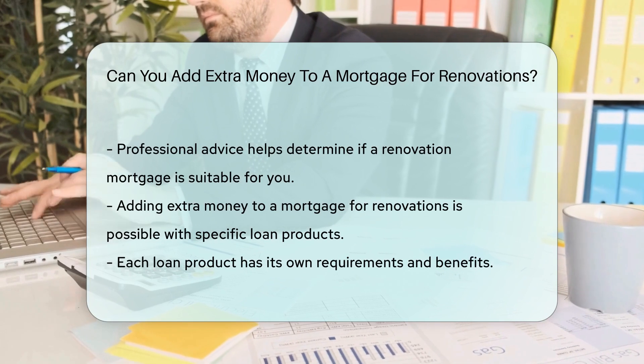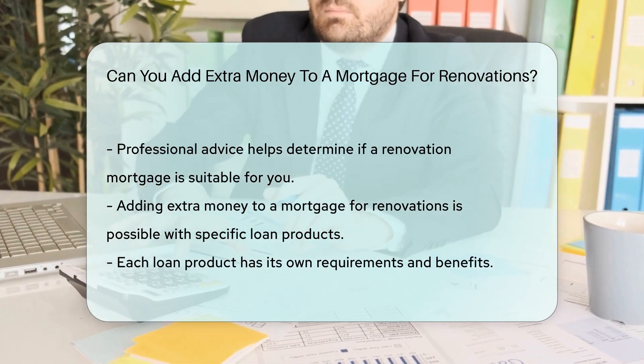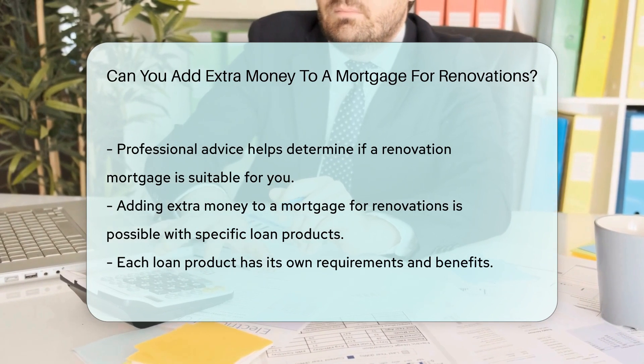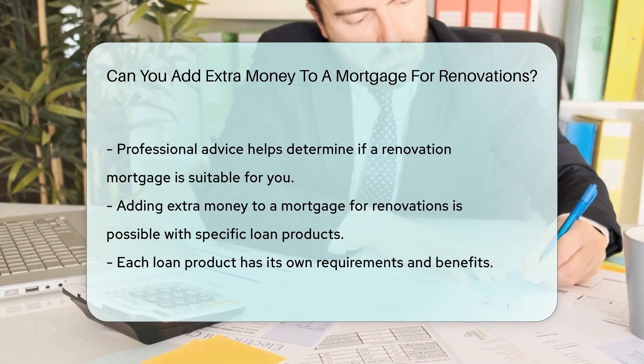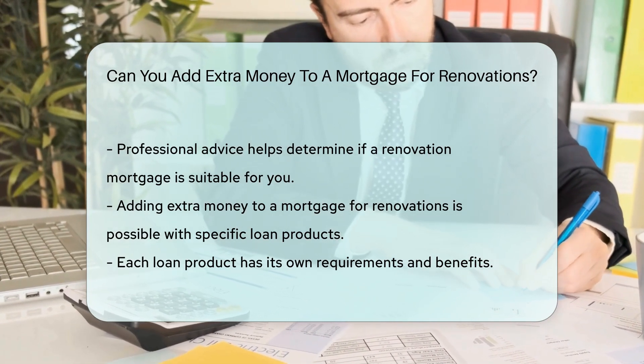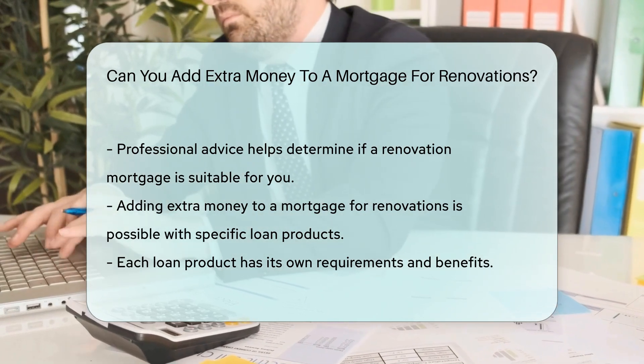In summary, adding extra money to a mortgage for renovations is possible with specific loan products. These include the FHA 203-K and Fannie Mae HomeStyle Renovation Loans. Each has its own requirements and benefits. Always seek professional advice to ensure you make an informed decision.